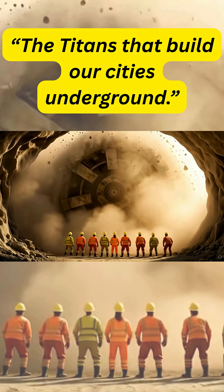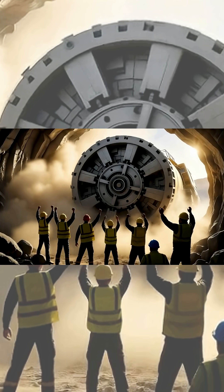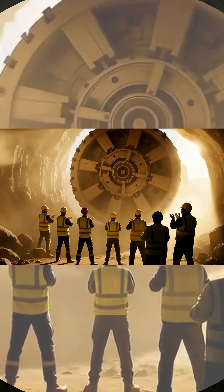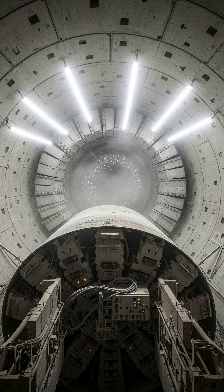Next time you drive through a metro or mountain tunnel, remember: a steel titan once chewed through the earth to make your path. This is the world of Titans of Engineering, Project Infinity.